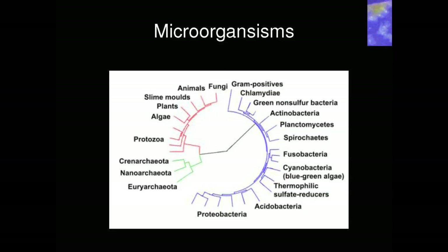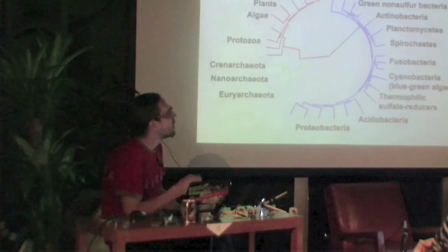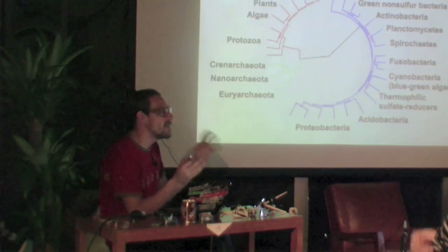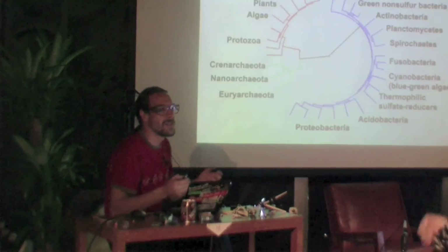This is like the whole world of living things — it's different groups. All this blue stuff represents different bacteria, a lot of different species of bacteria.